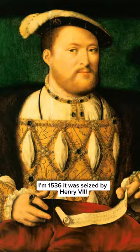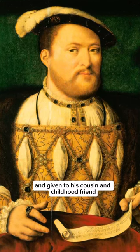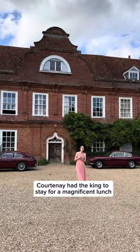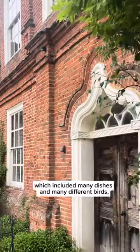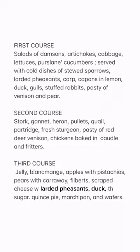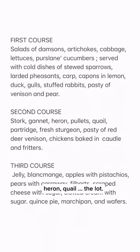In 1536 it was seized by Henry VIII and given to his cousin and chartered friend Henry Courtney. In return, Courtney had the king to stay for a magnificent lunch which included many dishes and many different birds — stewed sparrows, larded pheasants, duck, heron, quail, the lot.